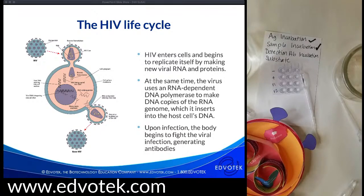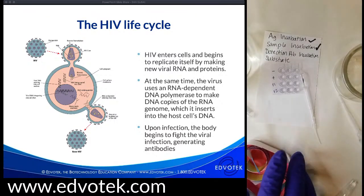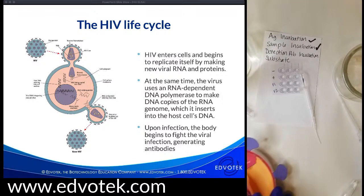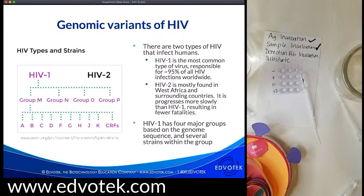After HIV gets into the bloodstream, it uses its surface proteins to bind with receptors on immune cells, allowing the HIV membrane to fuse with the cell membrane and releasing the protein core into the host cell. Once inserted into the host genome, the viral DNA can lie dormant for long periods — known as the latent stage of infection. During active viral production, the DNA is transcribed into mRNA, initiating production of viral proteins. The proteins and RNA assemble at the surface of the cell forming a new virus particle, which buds off from the cell membrane ready to infect healthy T cells.